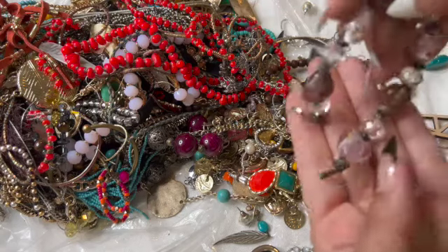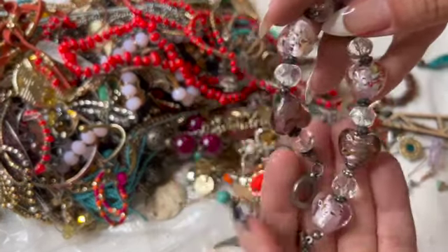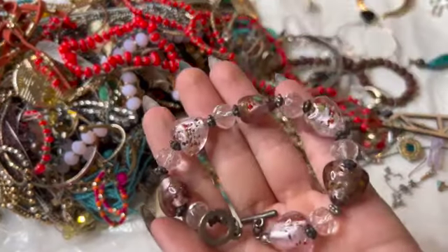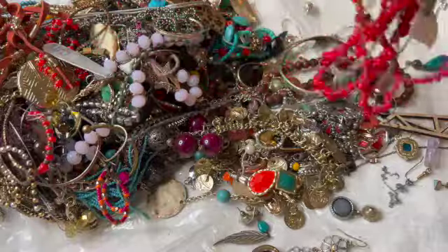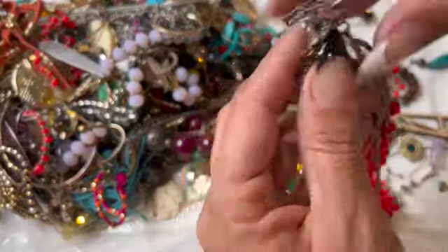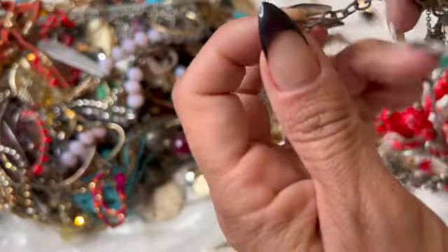Oh, look at this glass — I like those. That's pretty. I like this red necklace but it is so tangled in here.